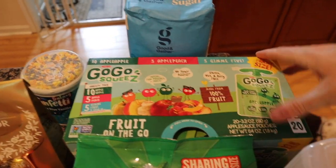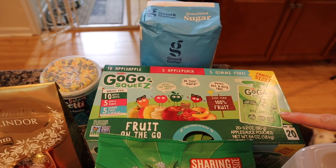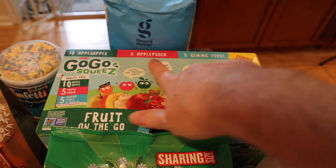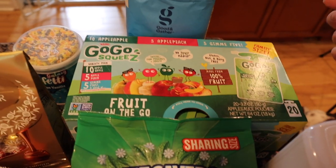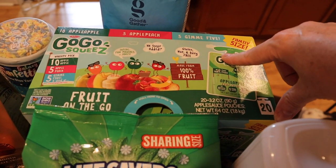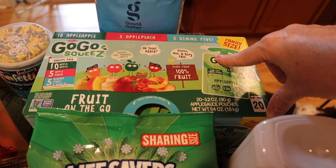I need some on-the-go options for Tilly, so I just got this one. It's the GoGo SqueeZ applesauce, apple peach — it's a big family box with 20 pouches. I might be able to get Paul to eat these. This is $12.69.